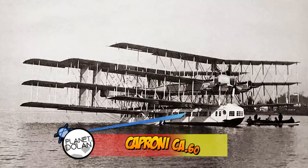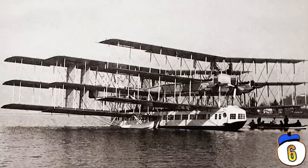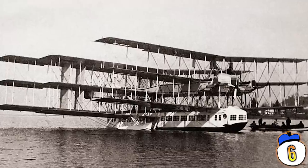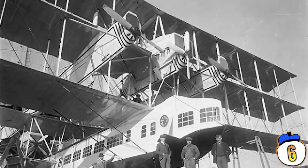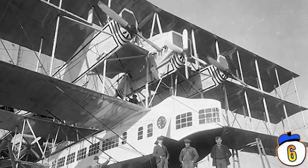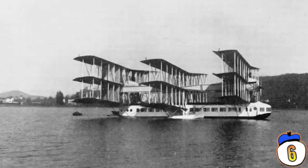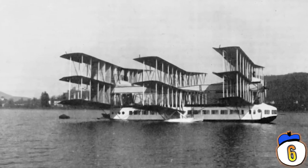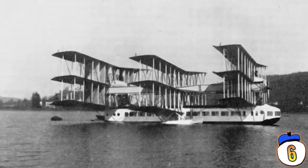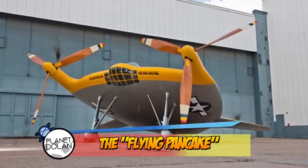Number 6: Caproni CA-60. Like the Spruce Goose, the Caproni CA-60 was intended to be a transatlantic transport vehicle, though not intended for wartime transportation. Unlike the Spruce Goose, this thing had a total of nine wings and weighed more than 16 tons. It actually had a successful, albeit short, maiden flight, but on the second test flight, the pilot tried to lift off a little more off the water, and the added stress caused the entire thing to tear itself apart.